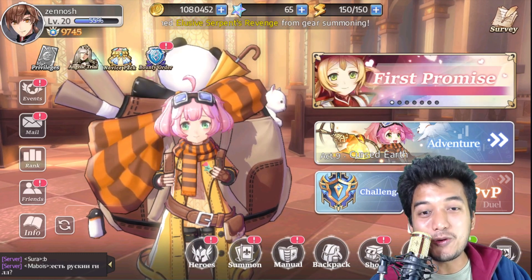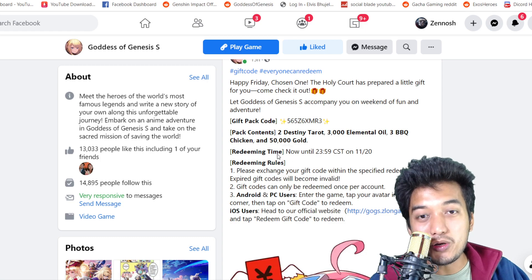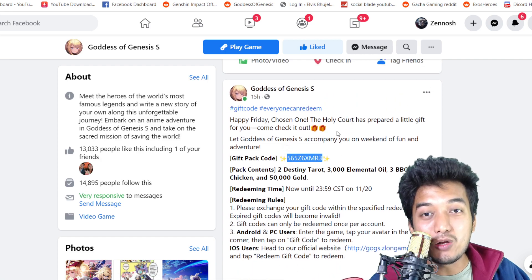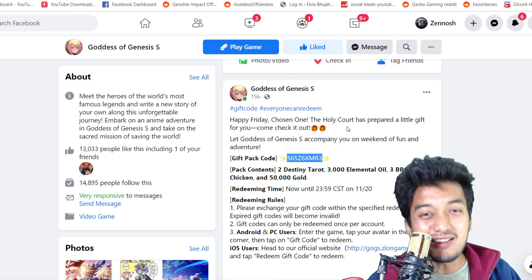Now let's see what the coupon code really is. We need to go into the official Facebook page of Goddess of Genesis S where the event detail is provided. The coupon code is 565J6XMR3. Looking into the event details, it says happy Friday chosen one — the holy court has prepared a little gift for you, come check it out.